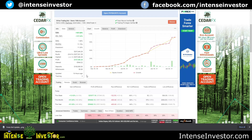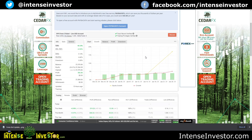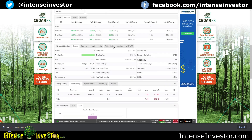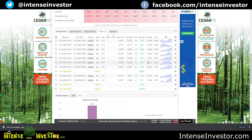Let's look at GPS — this is a live account. I've got $1,900 US dollars, 1:200 leverage. It's made $92 just gradually plugging along — not bad at all.